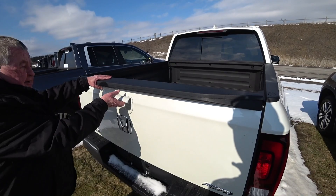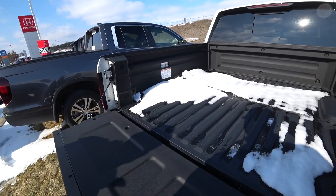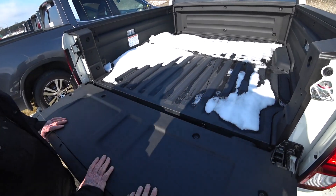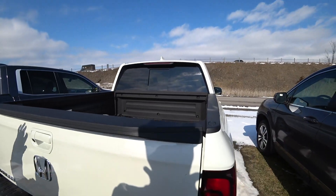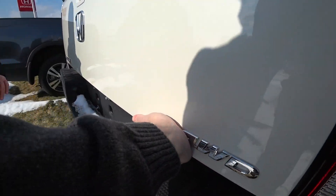You can do a traditional tailgate too. It actually holds 350 pounds right there in that section. And the release is right here — you put your hand right underneath there.